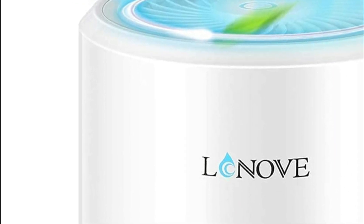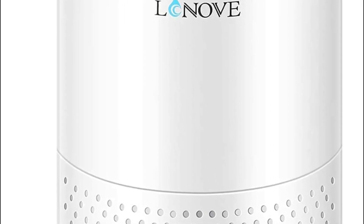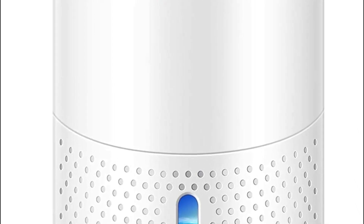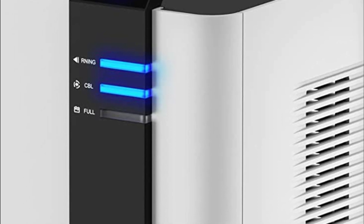There are many factors to consider when purchasing a dehumidifier for the bathroom. One of the most important considerations is the size of the room. A small bathroom may not require an external dehumidifier, while a large bathroom may need one to properly control humidity levels.